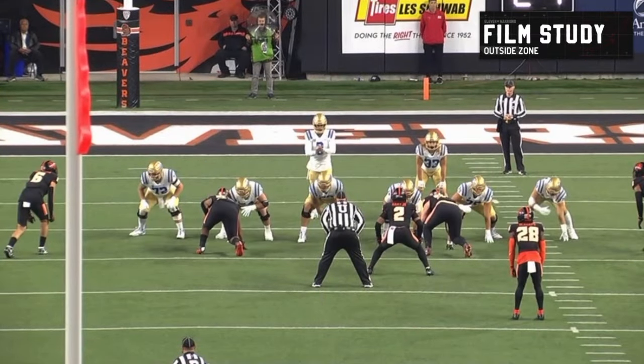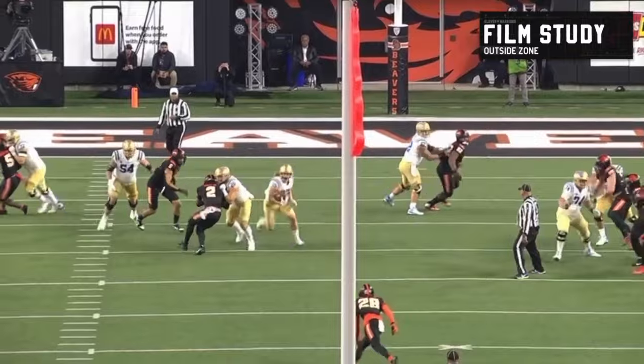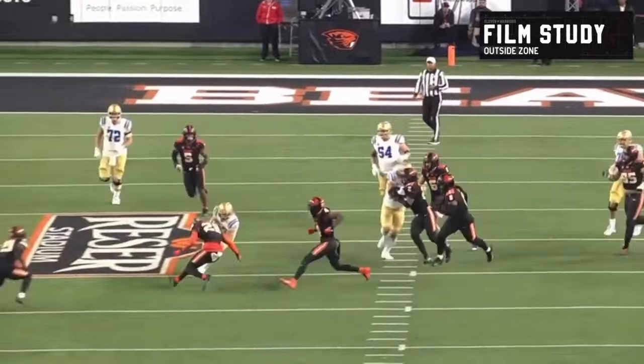This is probably a line call taught at the line of scrimmage — the guard and tackle letting the tight end know, 'We're going to take 95, you've got to come behind us.' It's not a call in the huddle. It just shows the way Chip teaches the details of the run game — something Ohio State can definitely benefit from, making sure they've always got numbers towards the point of attack and aren't getting out-defended.